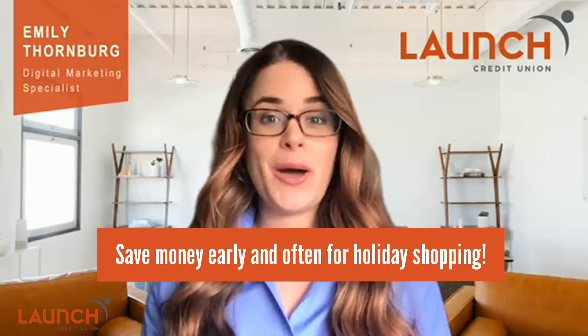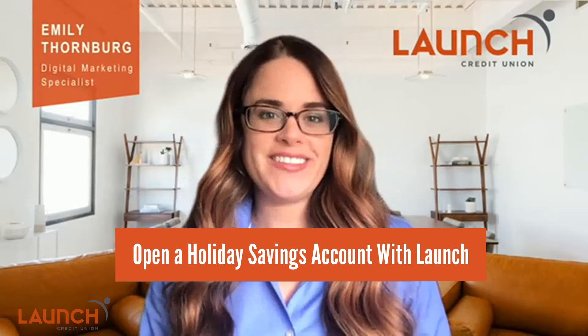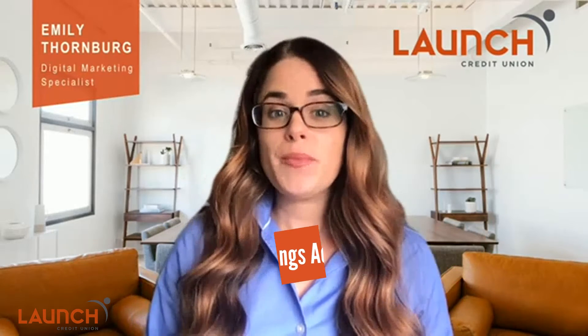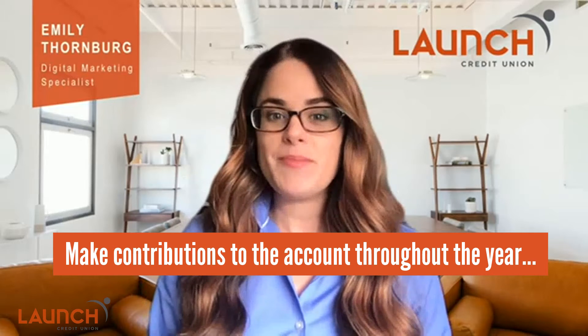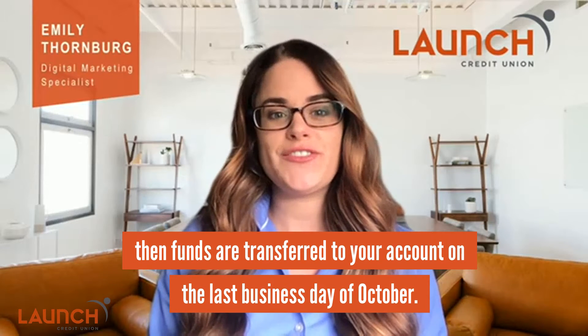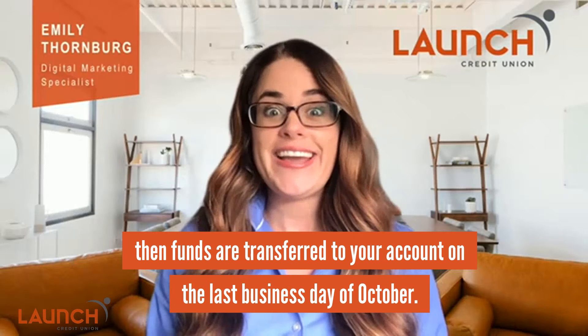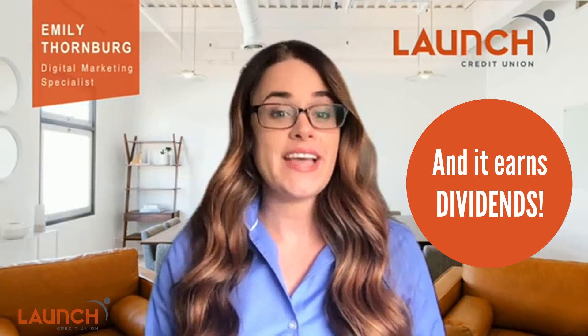So you're starting ahead of the game for holiday shopping. What's an easy way to do that? Open a holiday savings account with us. Here's how it works: you make contributions to the account throughout the year without taking any out. When the last business day in October hits, the full amount you've saved automatically gets transferred into your savings account, and it earns dividends.